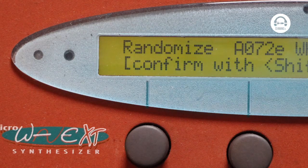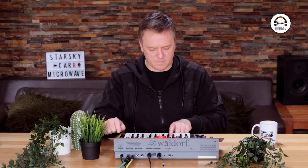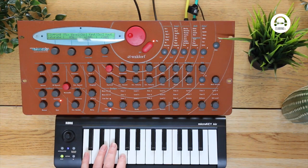Another nice little touch is the randomisation function, which randomises all the parameters. So you can end up with something really strange and ethereal, like some really odd alien soundscape, or you can end up with something that's just horrifically disgusting. Let's have a little play with that. That one's actually scaring me - stick that through a decent reverb and you've got yourself a whole horror film soundtrack in one patch.